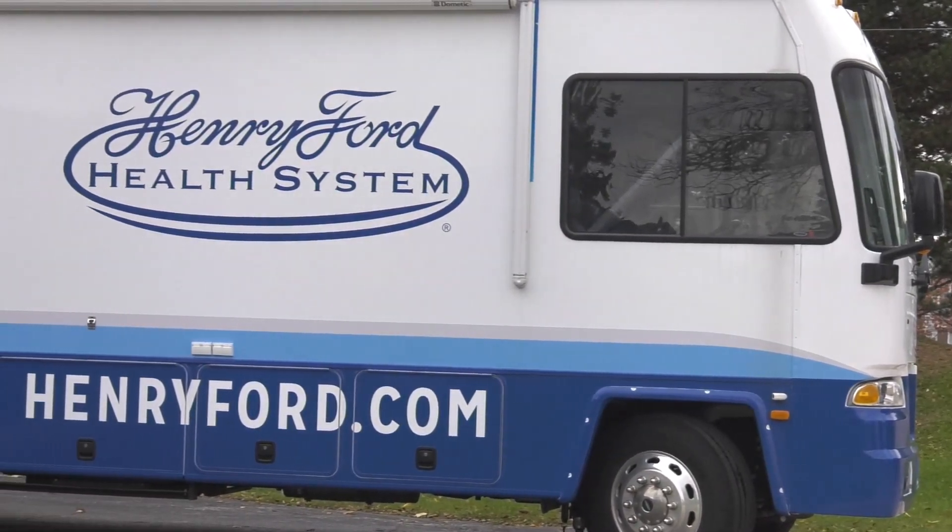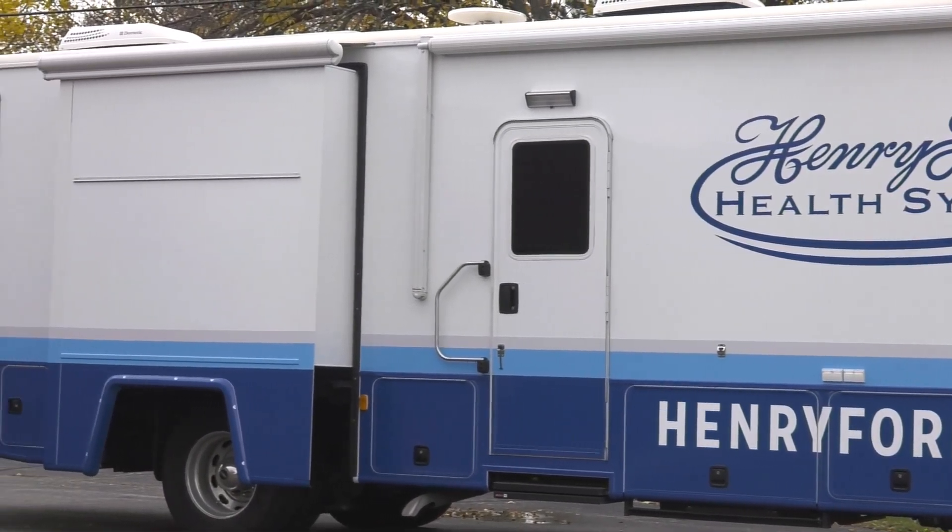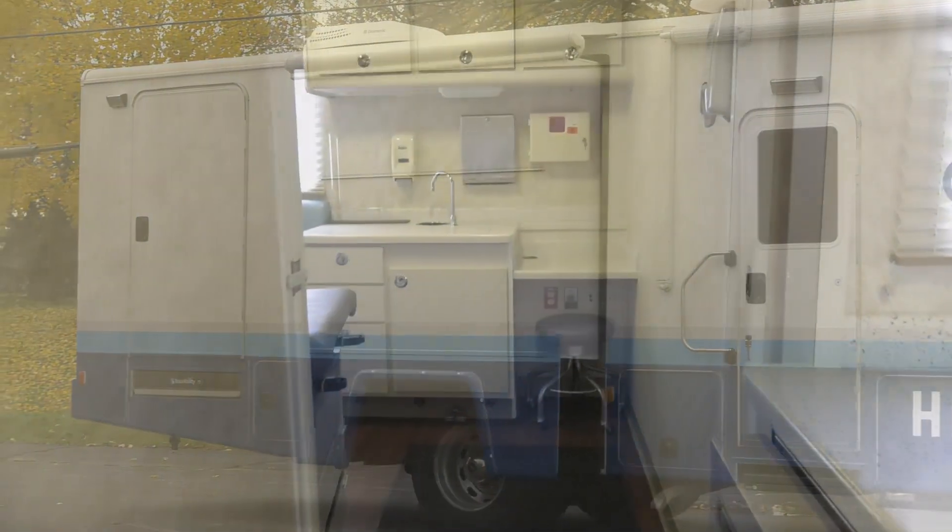The primary features that Henry offers us on the clinic are the fact that it is handicap accessible. We do have a lift on the actual bus that brings people that may be in a wheelchair or unable to come into the clinic — it will get them on the unit.